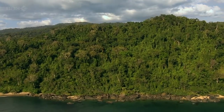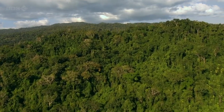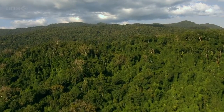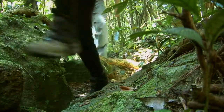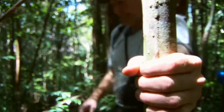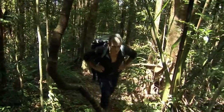Red Ruff lemurs are endangered, and these forested mountains are their last refuge. It might seem like looking for a needle in a haystack, but the crew have a cunning plan. Red Ruff lemurs love to eat fruit, so find a fruiting tree, and the Red Ruffs shouldn't be too far behind.